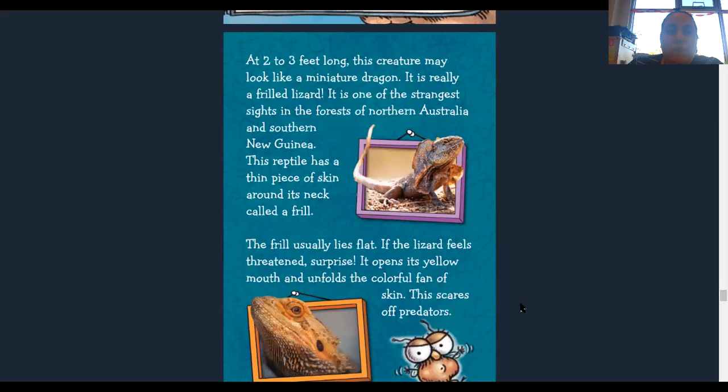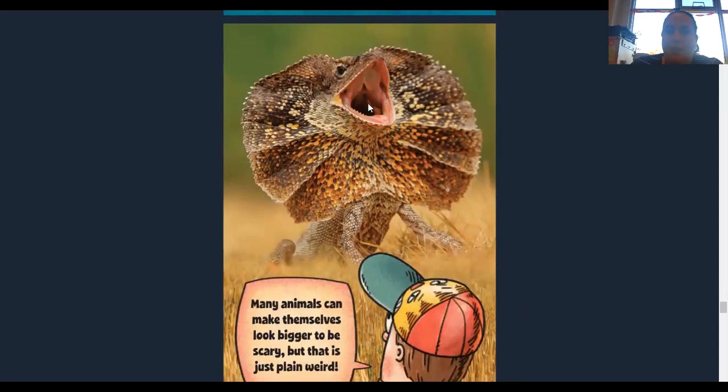At two to three feet, this creature may look like a miniature dragon, but it is really a frilled lizard. It is one of the strangest sights in the forests of northern Australia and southern New Guinea. This reptile has a thin piece of skin around its neck called a frill. The frill usually lies flat, but if the lizard feels threatened, it opens its yellow mouth and unfolds a colorful fan of skin, which scares off predators. Many animals can make themselves look bigger to be scary — that is just plain weird.